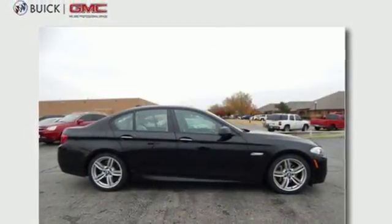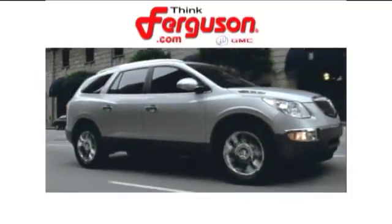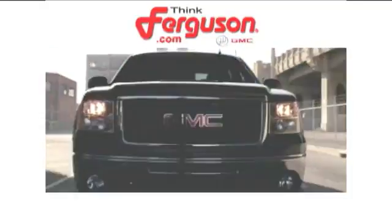Don't give up a thing, come experience it all today. The deals won't get any better than they are every day at Ferguson Buick GMC.